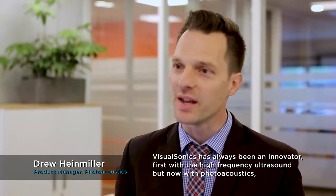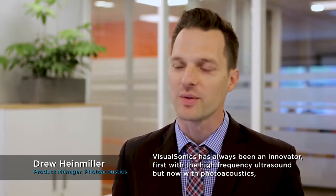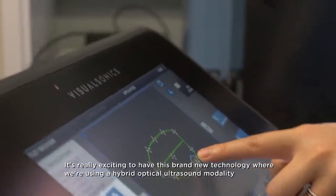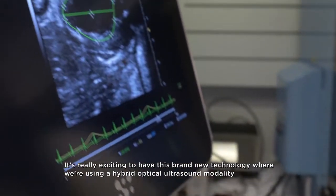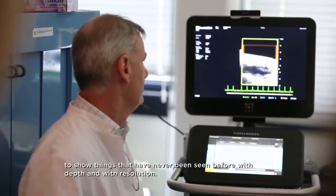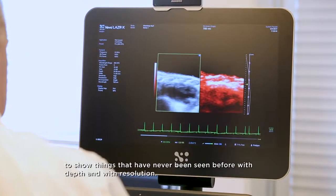VisualSonics has always been an innovator, first with high frequency ultrasound. But now with photoacoustics, it's really exciting to have this brand new technology where we're using a hybrid optical-ultrasound modality to show things that have never been seen before — with depth and with resolution.